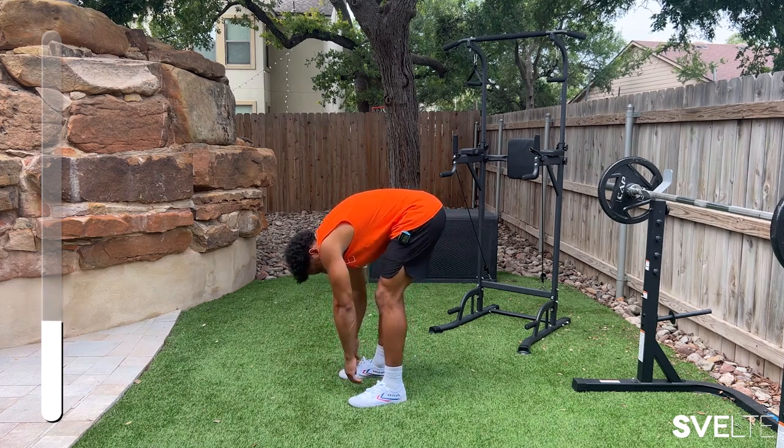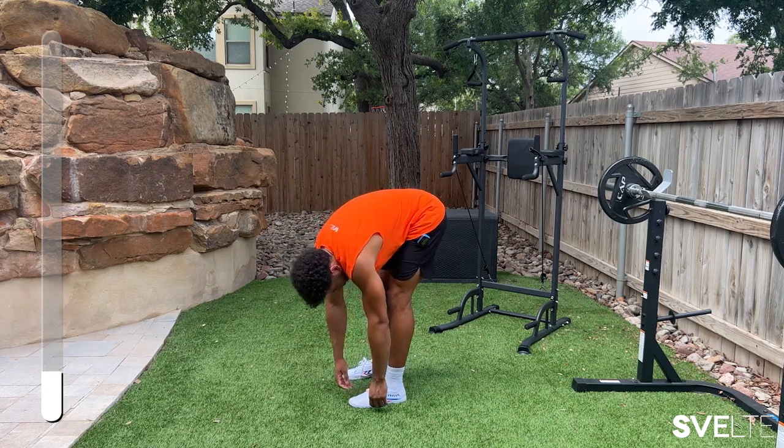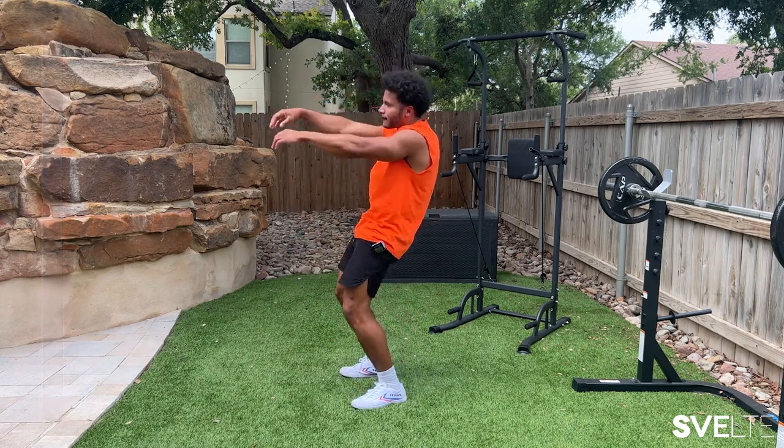Bounce. A couple more seconds here. Oh yeah, that hits the spot. Three, two, and one — come on. Roll up like a zombie. Pretty good.